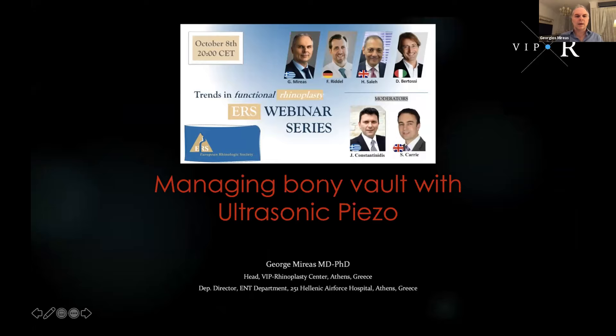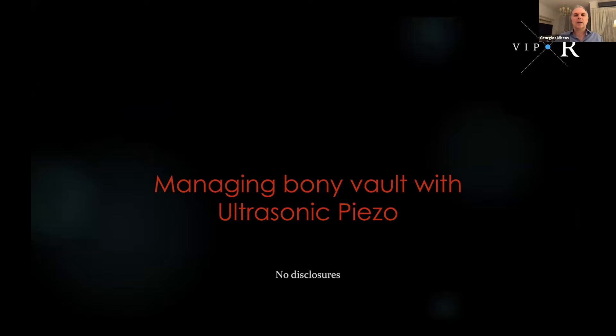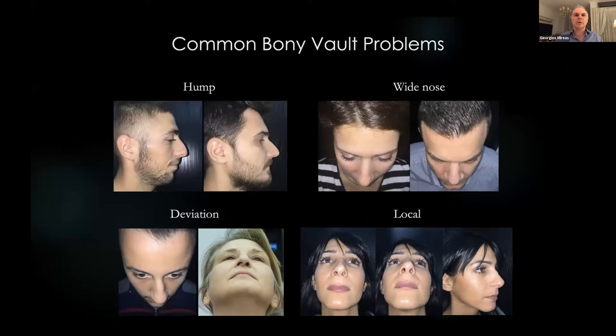Good evening ladies and gentlemen from Athens, Greece. I'm George Mireya and I'm really happy to be here participating in this first webinar of the rhinoplasty series of the ERS. In the next 15 minutes I will show you how you can easily and safely manage bony vault problems by using ultrasonic piezo. The common bone vault problems are: a hump, a wide nose, a deviated nose, and some local issues.